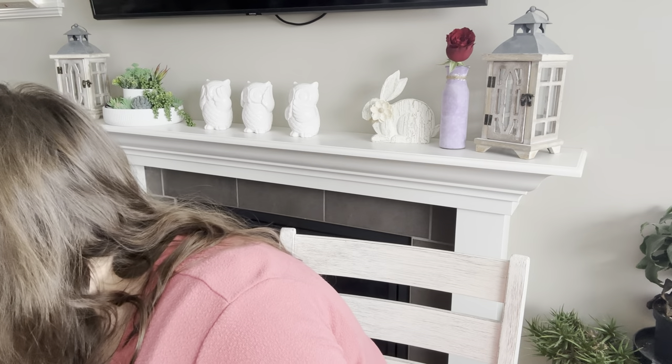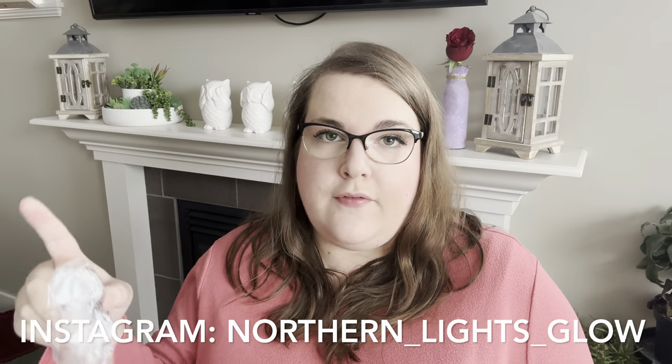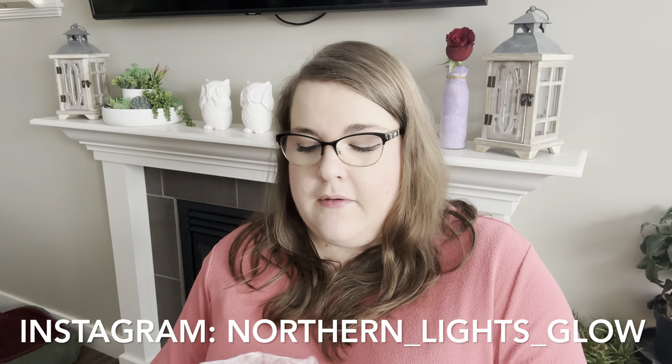I also grabbed a couple light bulbs for a very particular reason — a 15 watt green and a 15 watt blue to see what I like best. I got those for the Cotton Meadow mini warmer, which is for the Easter collection. It is still in stock as I'm filming this. I don't actually have an extension cord here right now, so I'll post a picture of this to Instagram and try it with both colored bulbs so you can scroll through and see what the colors look like. In the meantime, here's what it looks like unlit.